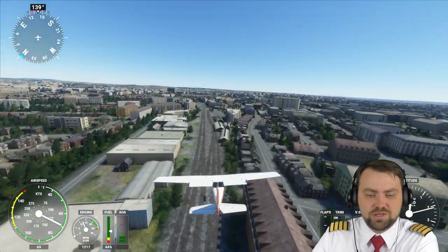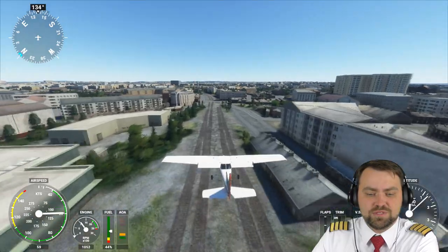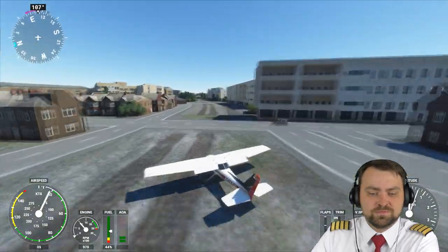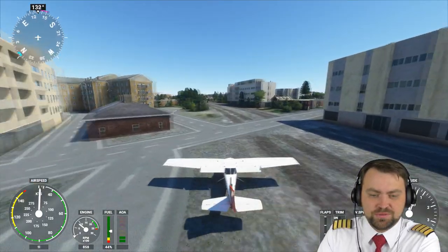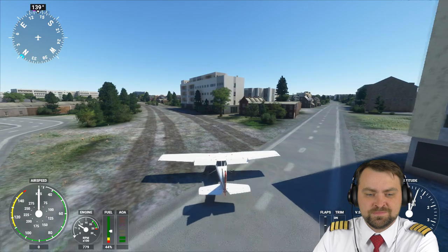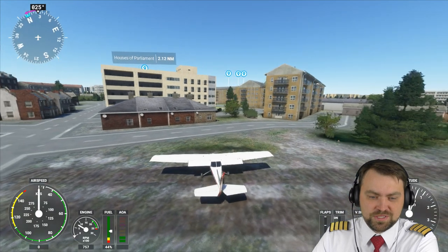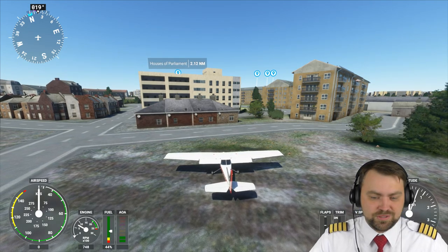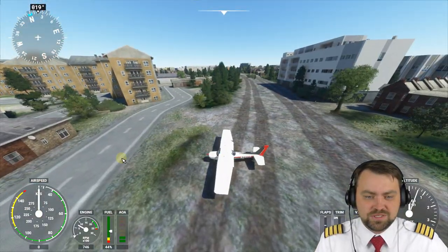My laptop isn't giving me the best experience — we're lagging as you can see. We're going to land somewhere. I don't even know the name of the street, but we'll reduce speed for landing. Let's fly parallel to the road — hope there are no cars. We'll park here. It's probably someone's house. You'd never do this in real life, but here you can.